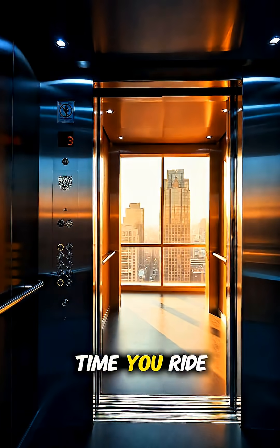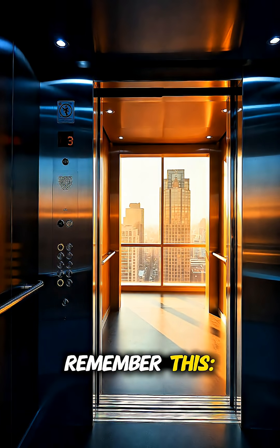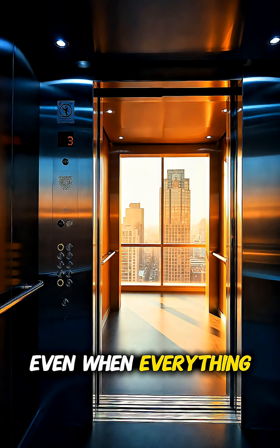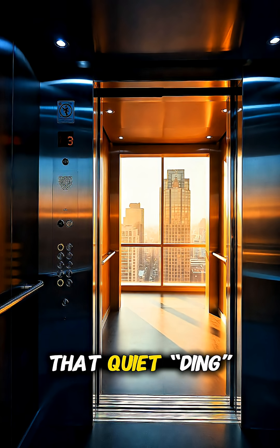So the next time you ride one, remember this: you're not trusting a cable. You're riding on layers of brilliant engineering, designed to keep you safe even when everything else fails. That quiet ding at your floor is a masterpiece of physics and safety working perfectly together.